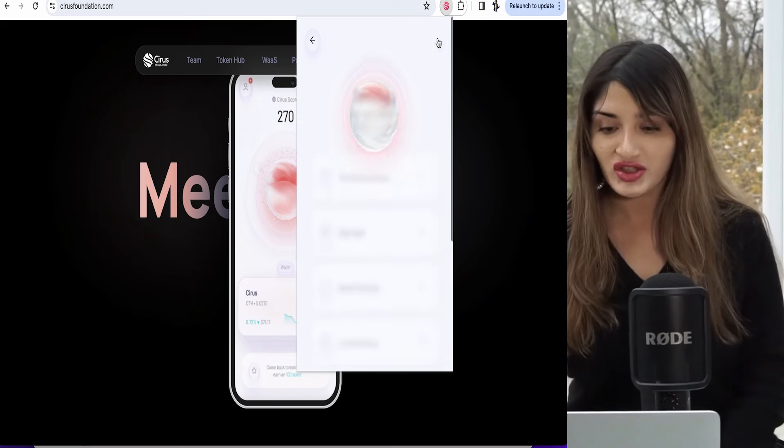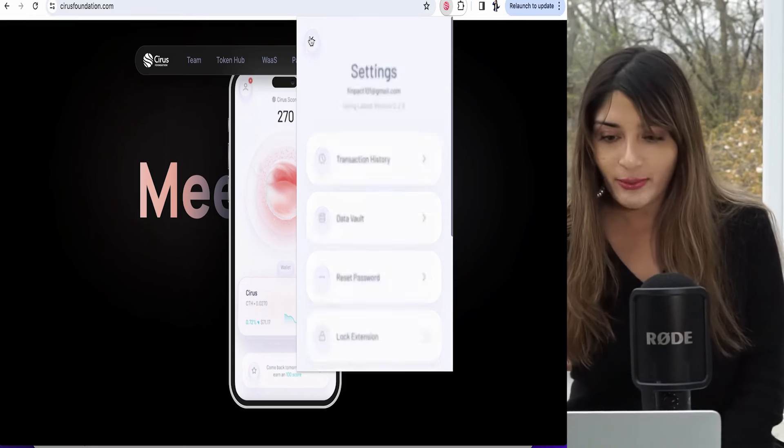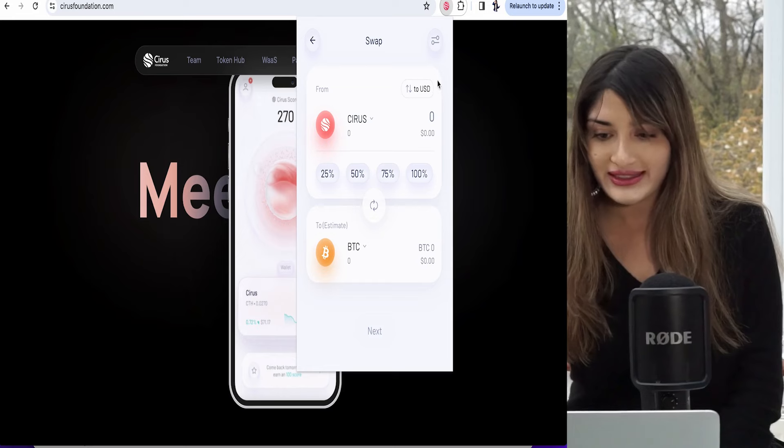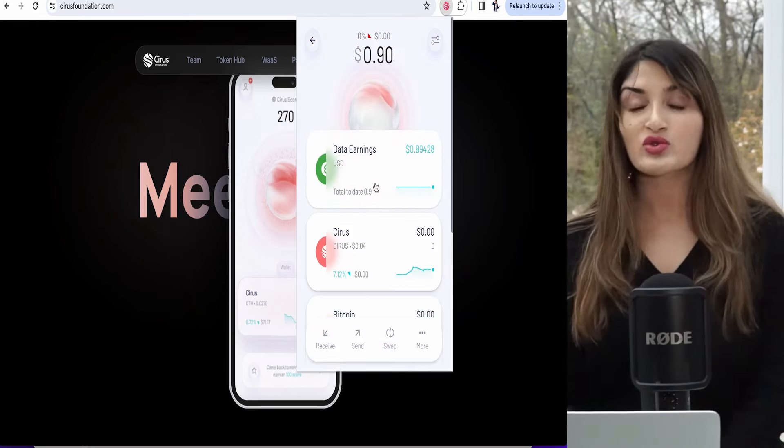I would normally browse the web as normal and I'm making crypto in return. Remember, you can earn not just in USD but also in Cirrus tokens. And if this project is meant to pop, then you're basically investing in the project just by doing what you normally do — browse the web. When you download Cirrus, make sure you click on settings and check that your surf-and-earn toggle is on. You can also swap your USDC to Cirrus tokens or even to Bitcoin — it has an inbuilt swap.